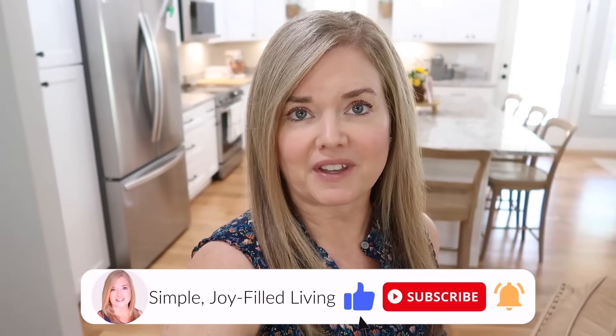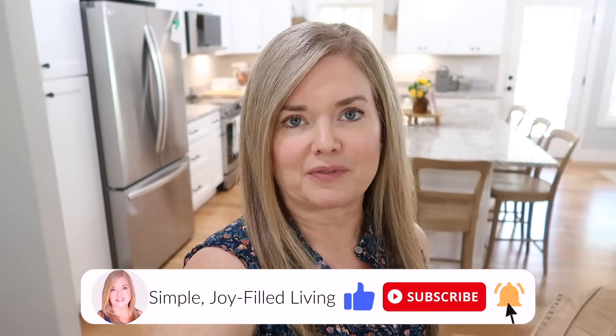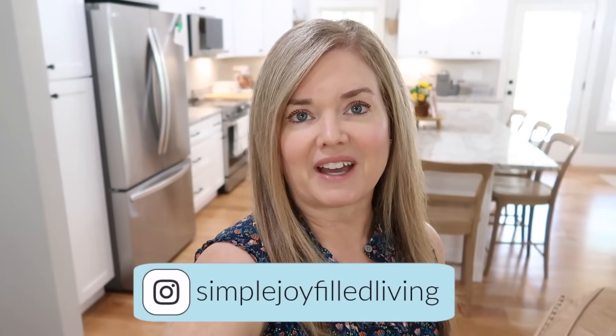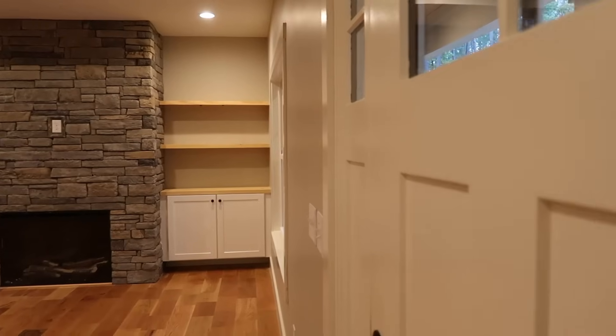Hello friends and welcome back to another video. Today is going to be our new home tour. I'm going to first put in the empty home tour, which is fairly quick because it was a crazy day when we filmed that. Then I'm going to walk you through the house and show you some of the things we've done at this point — how it looks now with furniture and things that have come in. I'm taking you back about six weeks ago, on the day we got the keys to the house.